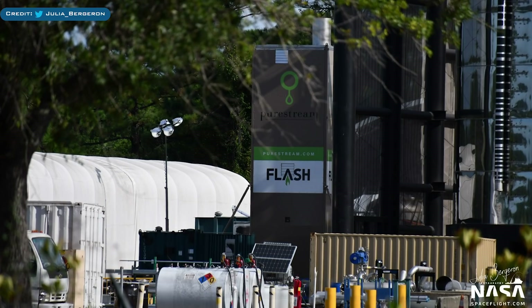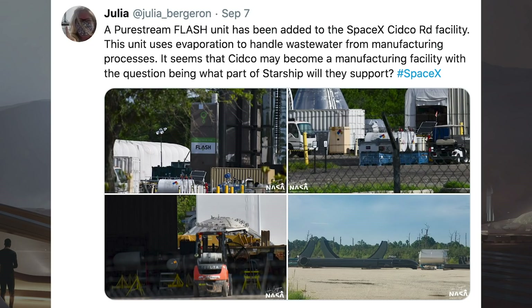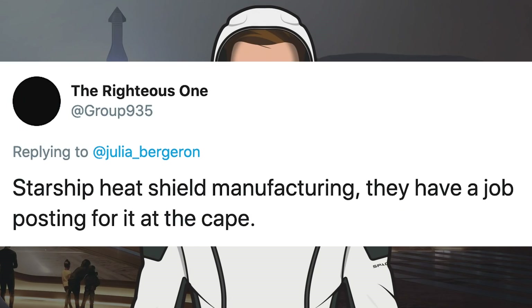We have some interesting information about the Starship site in Florida. Many months ago, SpaceX were building a Starship in Florida which was recently seen being deconstructed. However, Julia Bergeron has now tweeted a picture of something new that has arrived at the site — a pure stream flash unit has been added to the SpaceX Sidco Road facility. This unit uses evaporation to handle wastewater from manufacturing processes. It seems that Sidco may become a manufacturing facility, with the question being what part of Starship it would support. Somebody responded to say it could be Starship heat shield tiles, since apparently SpaceX have a listing for a Starship heat shield technician.